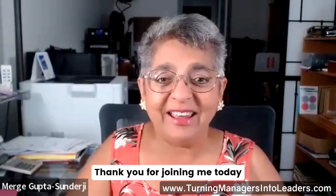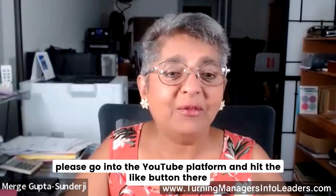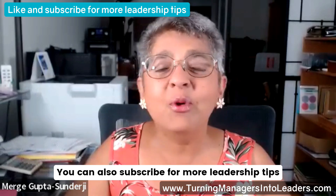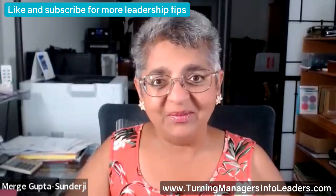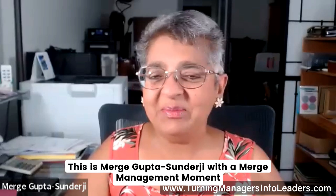Thank you for joining me today. If you found this video helpful, please go into the YouTube platform and hit the Like button. There you can also subscribe for more leadership tips. Until next time, keep leading with innovation and creativity. This is Merge Gupta-Sundarji with a Merge Management Moment.